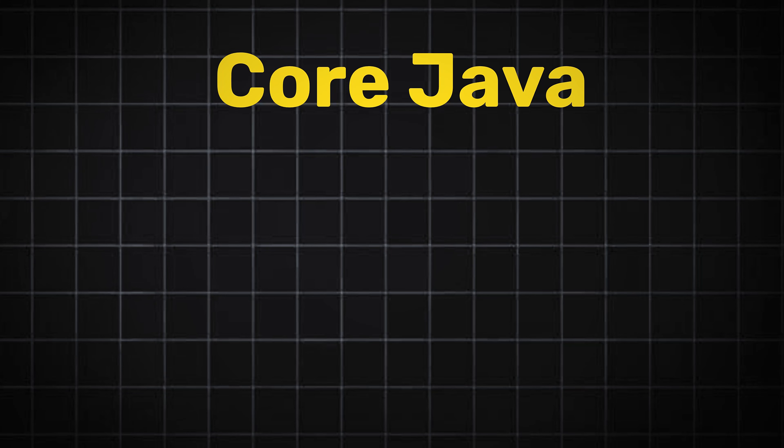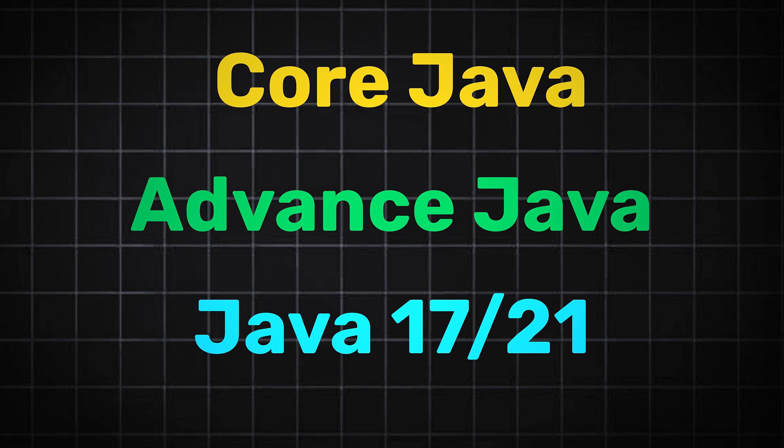Before we proceed with learning Spring Boot and building APIs, it becomes really necessary to know the basic fundamentals of Java, because Java is used throughout back-end development when we choose the Java back-end developer roadmap. To make it easier, I have divided Java into three different sections: Core Java, Advanced Java, and new features of Java. Let's check one by one which things you should be thoroughly good at while preparing these three sections.